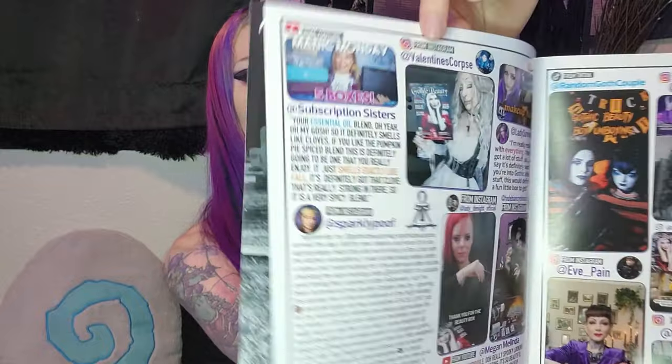Oh my gosh, and then I follow this girl — I'm friends with her. I'm right beside Valentine's Corpse. That's so cool! There's my YouTube thumbnail at Lady Survival. Wow. I'm really really happy with everything. I feel like I got a lot of stuff so I would say it's definitely worth it. If you're into gothic alternative stuff this would definitely be a fun little box to get.